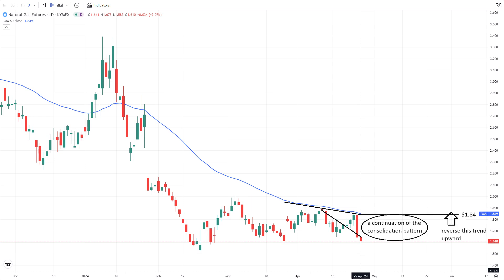However, a move beyond $1.84 will reverse this trend upward. A breakthrough at this level will shift the trend to an upward trajectory. Taking out the $1.90 resistance could trigger a massive short covering rally if the move is accompanied by bullish news.